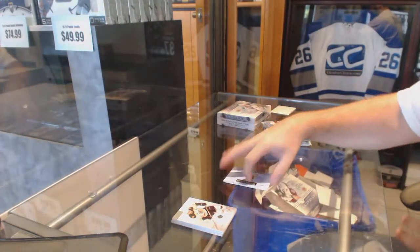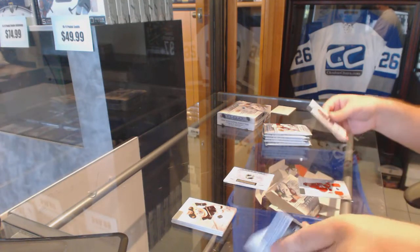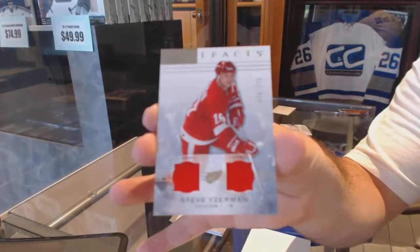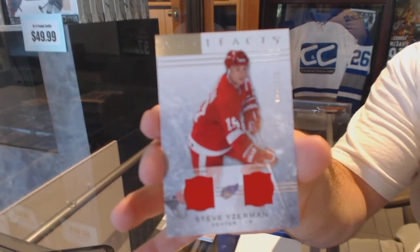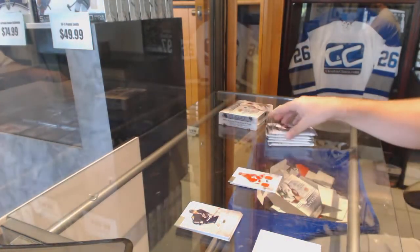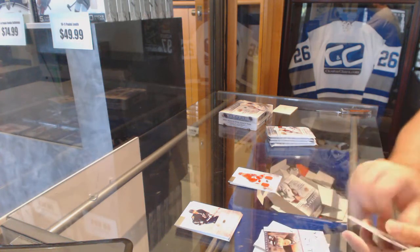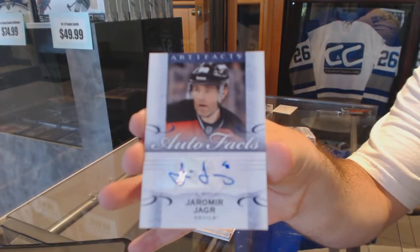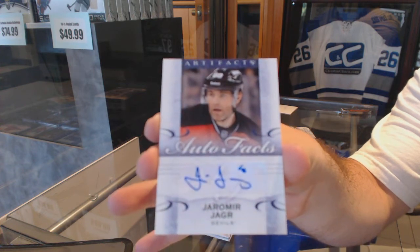Derek, it's a good time — lots of driving, like 22 hours of driving in basically four days. We've got a dual jersey numbered to 125, Steve Yzerman. Oh wow, we have an autofax — Jaromir Jagr autofax!